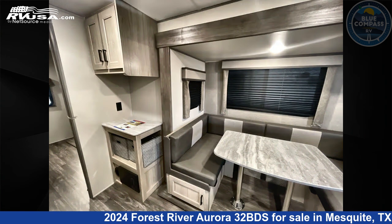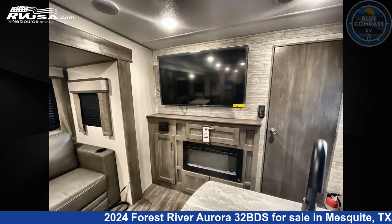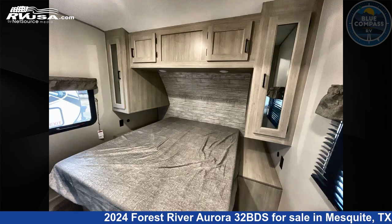The floor plan layout of this travel trailer features bunkhouse, front bedroom, outdoor kitchen, two entry/exit doors, and U-shaped dinette.